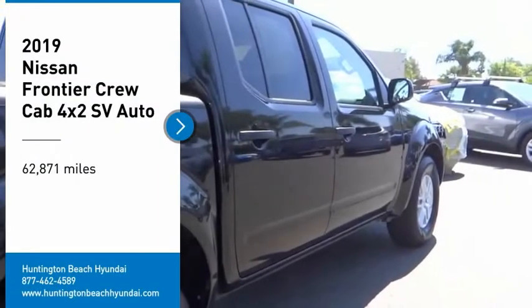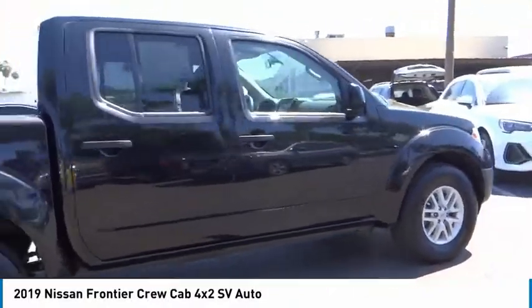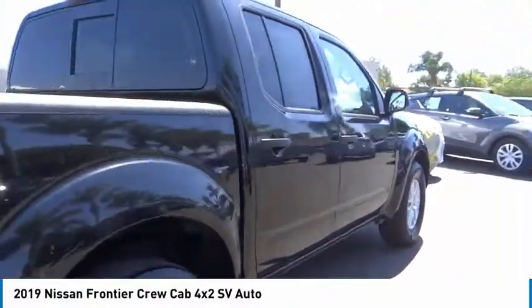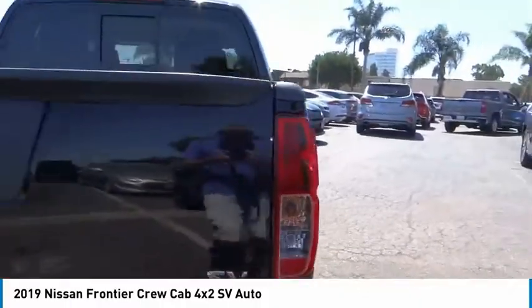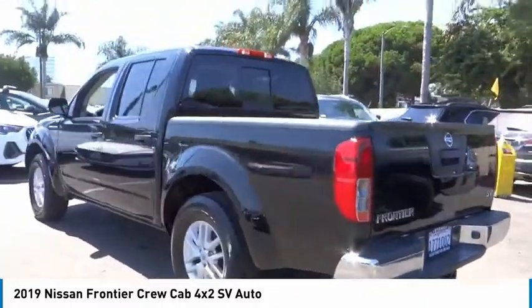Looking for the right vehicle? Check out the 2019 Frontier. The Nissan Frontier offers a full-length, fully-boxed frame for strength, serious off-road capabilities, and a five-star rating for side-impact crash safety.